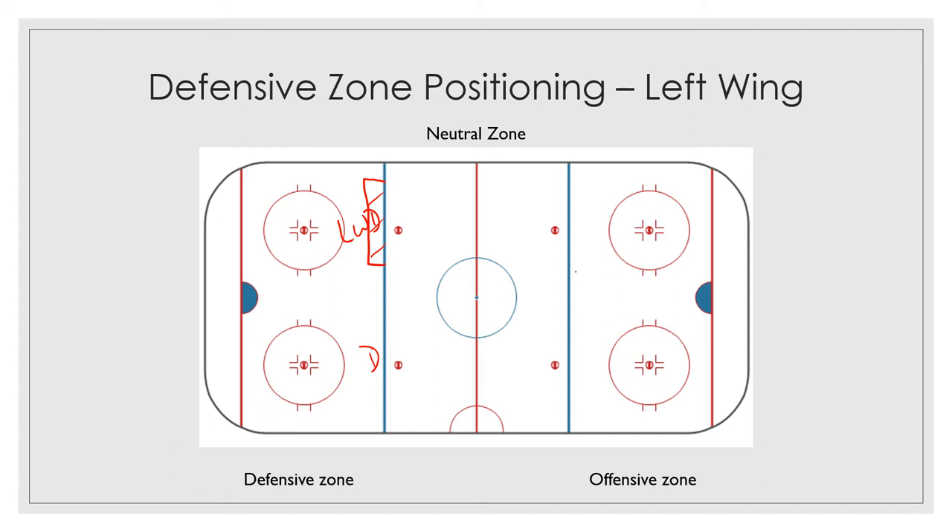You want to make sure that the defenseman doesn't get a chance to take a shot or get the puck down low to one of his wingers or center. If the puck does get chipped in deep, your defenseman will get the puck or try to get the puck, and the wing may move down the wall here a little bit. He should be watching for those pucks as they come up the wall, so if the left wing comes down, he wants to pick that up.